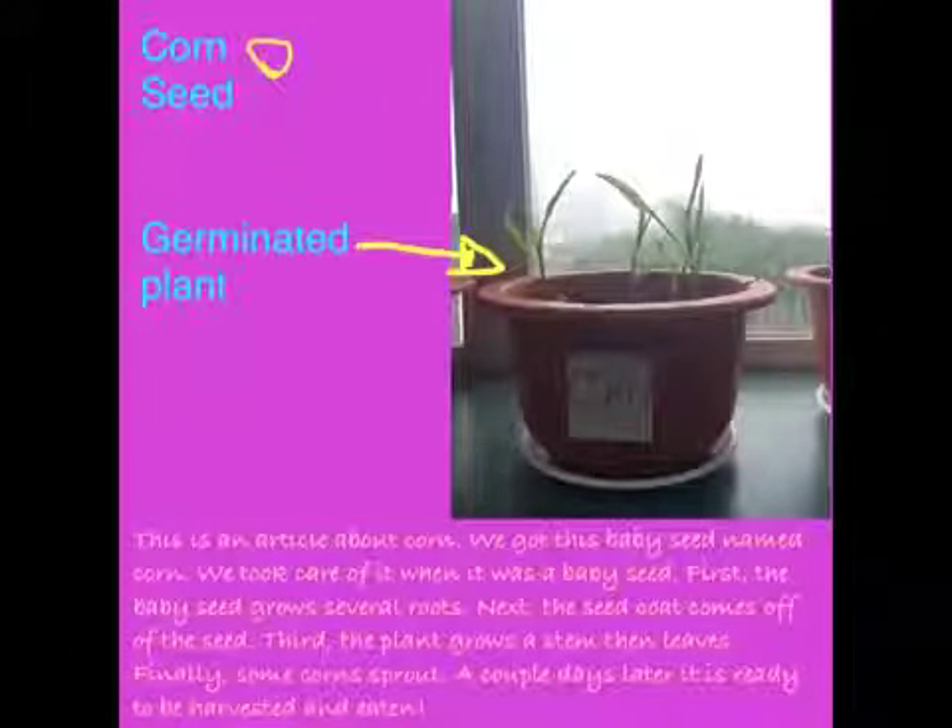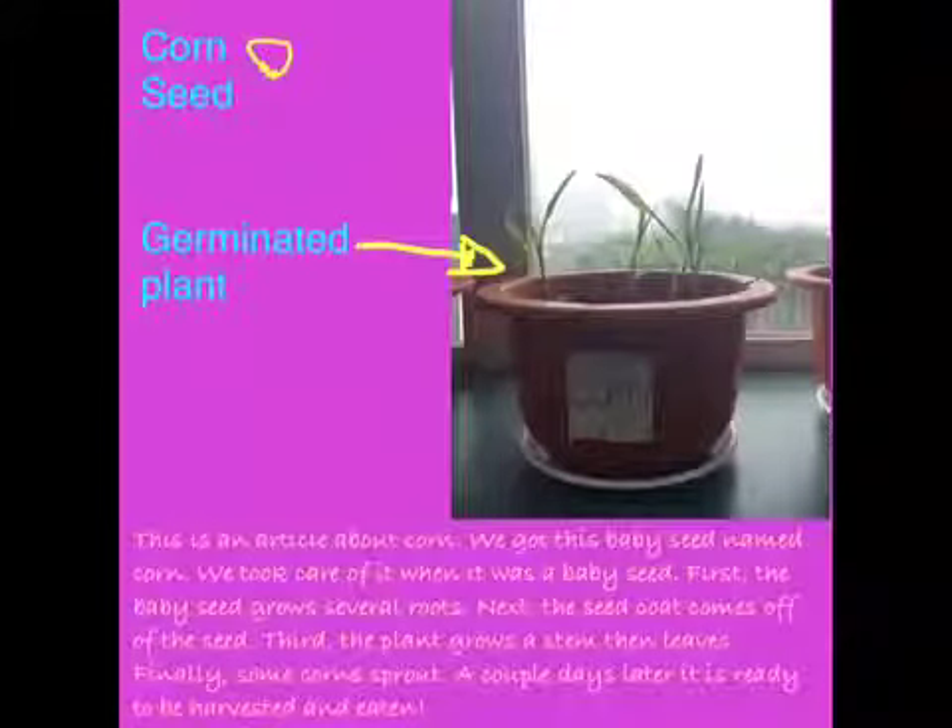This is an article about corn. We got this baby seed named corn. We took care of it when it was a baby seed.